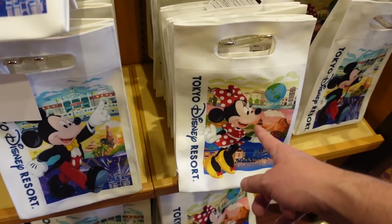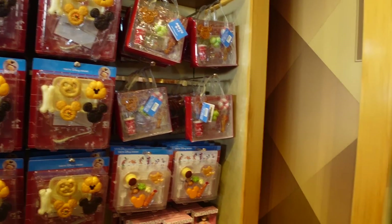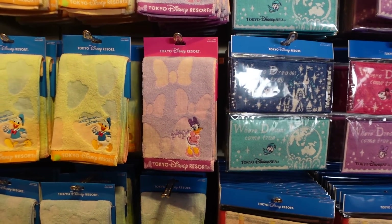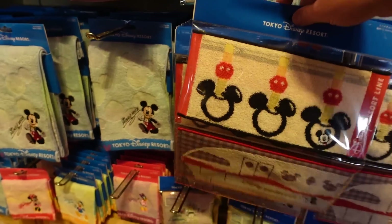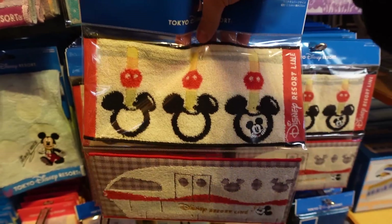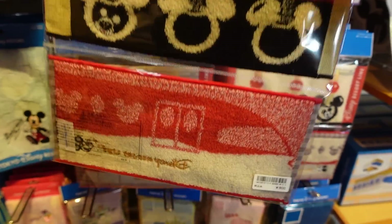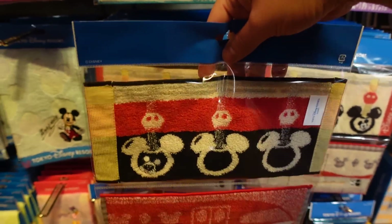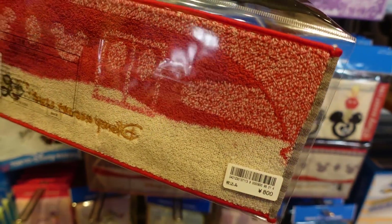So we got Mickey and Minnie on both sides. I'm recording this on December 27th. The Christmas event ended on the 25th and all the Christmas merchandise is gone. After the 25th, gone — it's like Christmas never happened. That's how they do it here. So if you want to buy Christmas merchandise, you have to be here before Christmas. This is back in stock. I need to get this after I purge my other towels, because I have so many towels. 800 yen for this. This is super adorable.